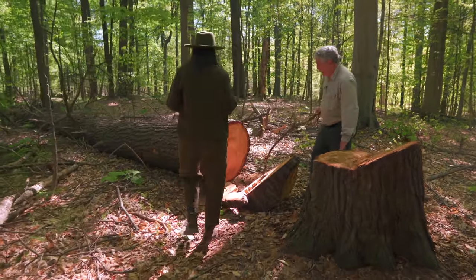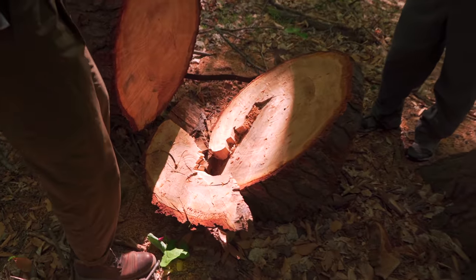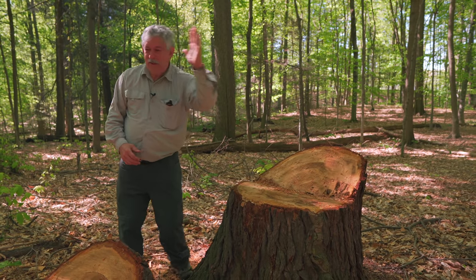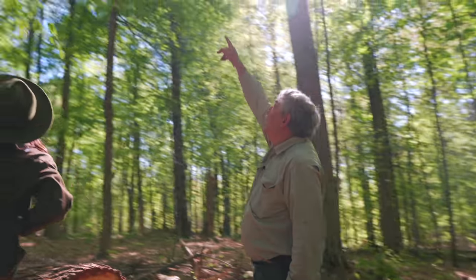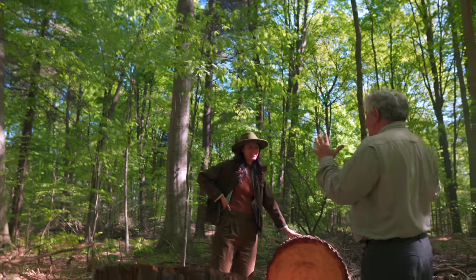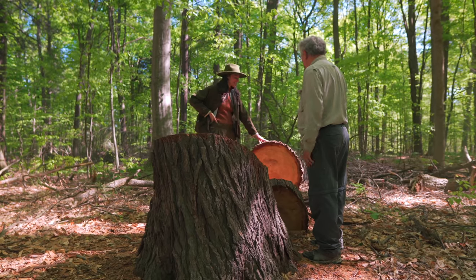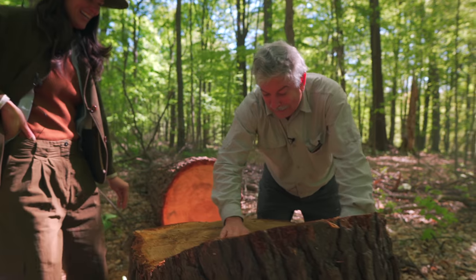They brought people out to film the dropping of this tree. I came out with my chainsaw, made the cut — it started to fall and then a little branch up there got caught and it wouldn't fall. Everything was filmed and the tree only went that far and stopped. Fortunately, that weekend there was a big windstorm that knocked it down. It made me look bad though!